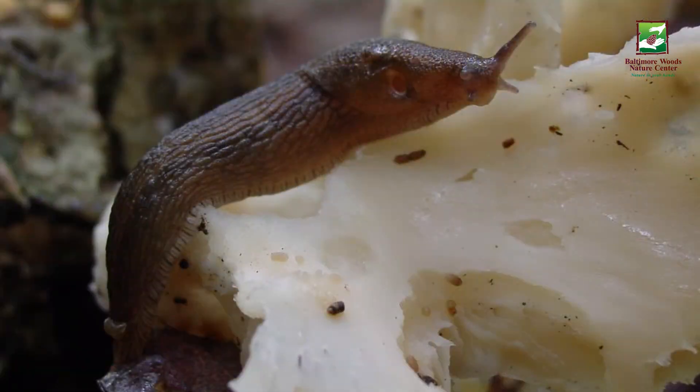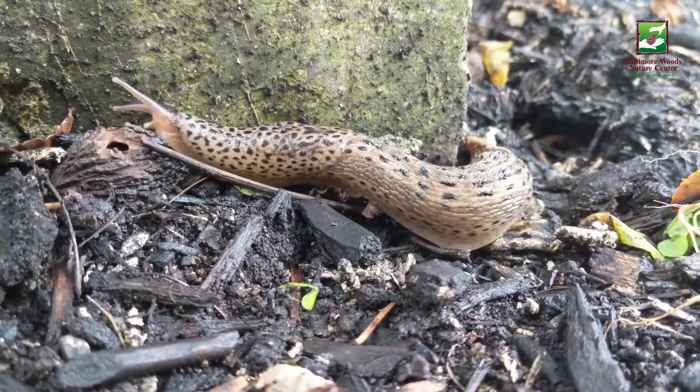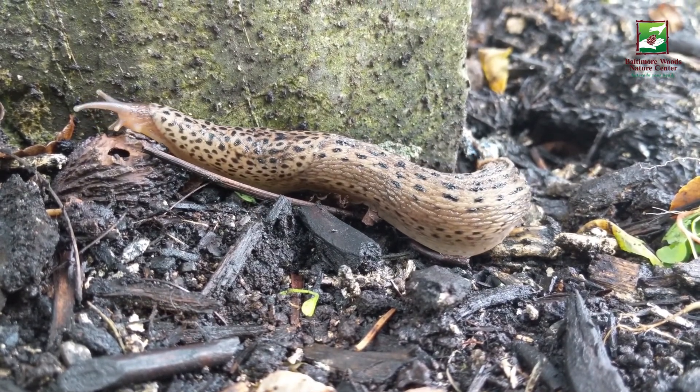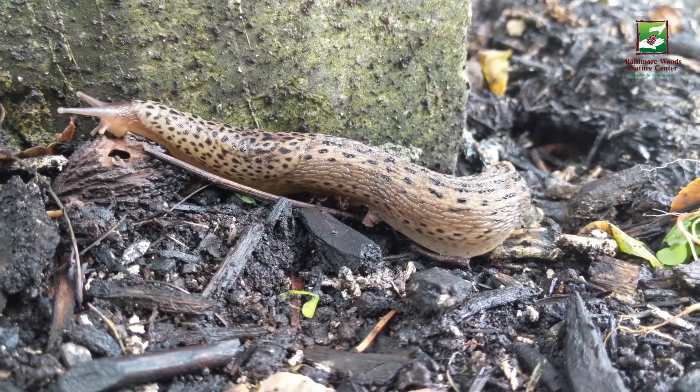If you guessed slugs, then you guessed this week's animal of the week. One of the world's slowest predators feeds on fungus. Slugs smell their way to their food during the night using their sensory tentacles to feel for the fleshy fruiting body of a mushroom.